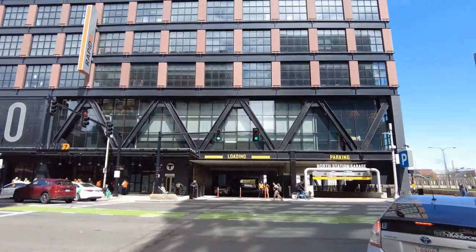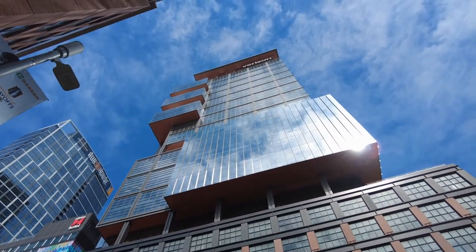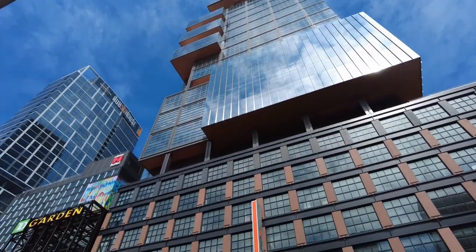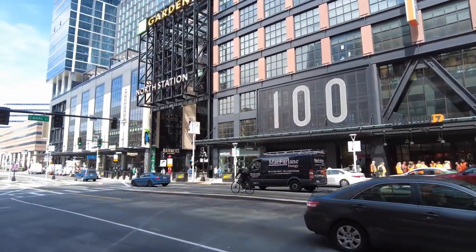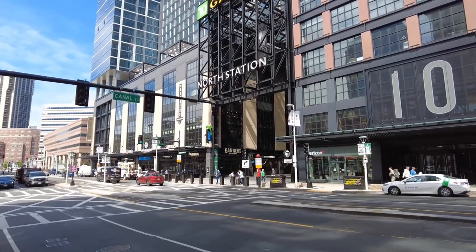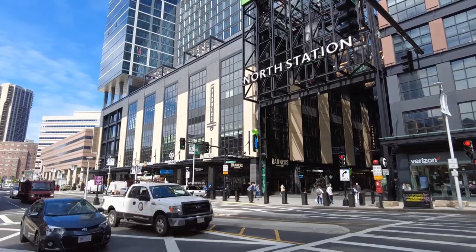I just jumped over Causeway Street to get a better view from the other side, because this looks — wow. The Verizon building here is architecturally very, very interesting. They've made some bars down here. You see the banners — kitchen and tap, pub hall — not bad. And right there in the middle is the entrance to TD Garden.